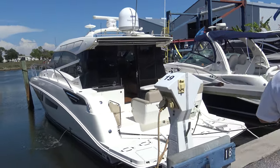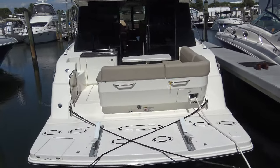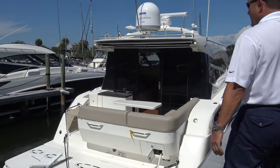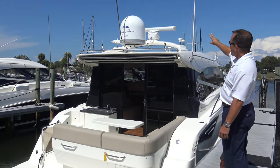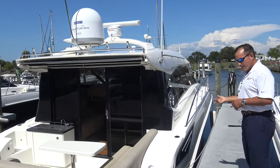This one does have your hydraulic swim platform, so if you've got a tender or something and you're doing some longer trips and want to bring that with you, she's ready to go. Up here we've got the Track Vision TV, we do have radar, and also some rod holders up there.